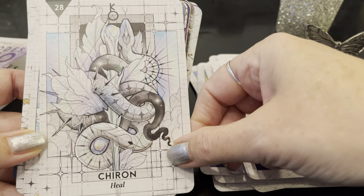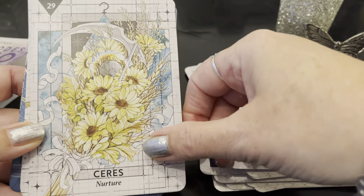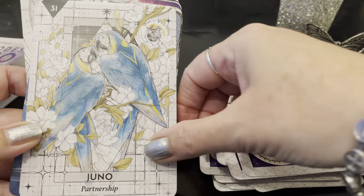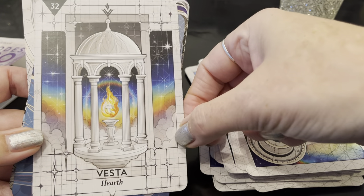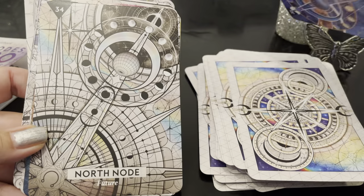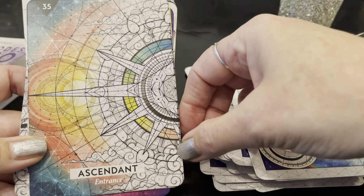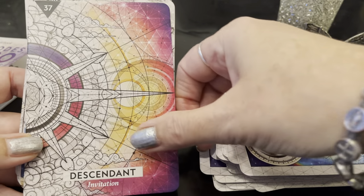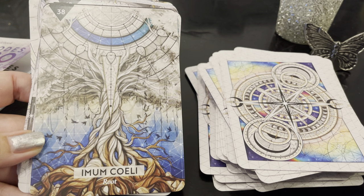Ceres: Nurture. Pallas Athena: Think. Juno: Partnership. Vesta: Hearth — so pretty, my goodness. South Node: Past. North Node: Future — it looks futuristic. Ascendant: Entrance. Midheaven: Pinnacle. Descendant: Invitation. Imum Coeli: Root — and forgive me if I'm pronouncing anything incorrectly.